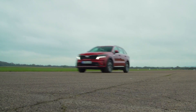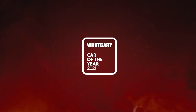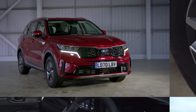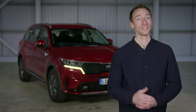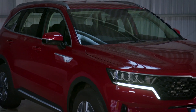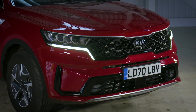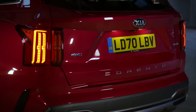The Kia Sorento is What Car's Large SUV of the Year 2021 because it's massive, has a comfortable ride, and a strong but frugal hybrid engine. The Sorento seems the very definition of a large SUV — it's one of only a handful of cars that can truly fit seven adults inside in comfort, even better than the Land Rover Discovery Sport, Peugeot 5008, and Skoda Kodiaq.